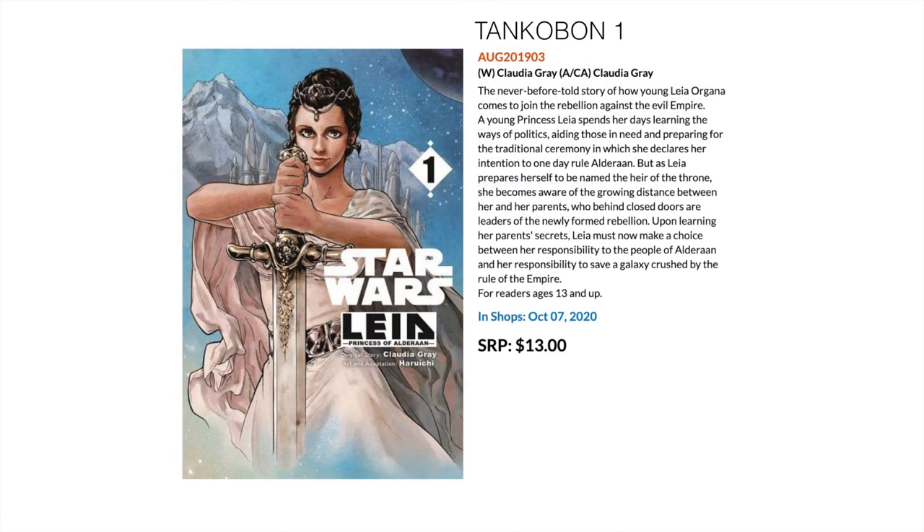We have a Star Wars-related manga — Leia: Princess of Alderaan. The story is by Claudia Gray and the art is by Haruichi. It covers Leia Organa's story as she joins the Rebellion and goes against the Empire. For Star Wars completionists or manga fans who are also Star Wars fans, this might be something to take a look at.